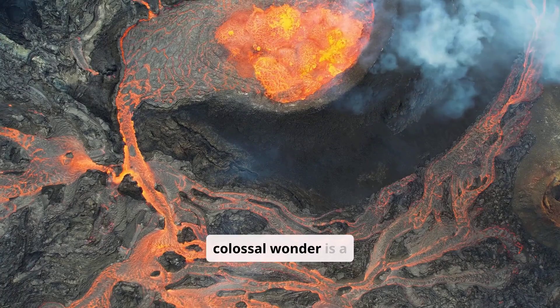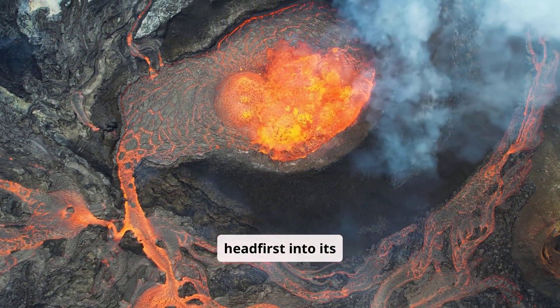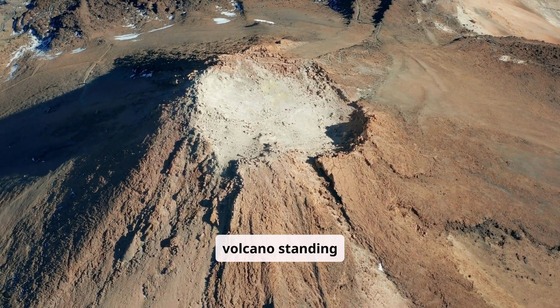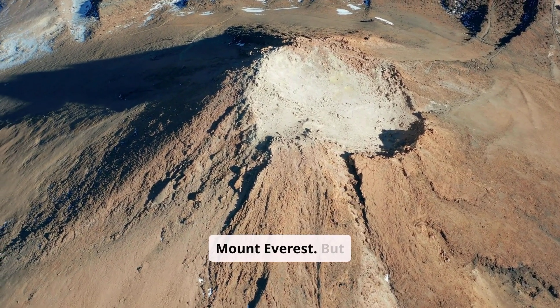This colossal wonder is a geological masterpiece. And today, we're diving headfirst into its mysteries. Picture this: a volcano standing 13.6 miles, 22 kilometers, tall — nearly triple the height of Mount Everest.